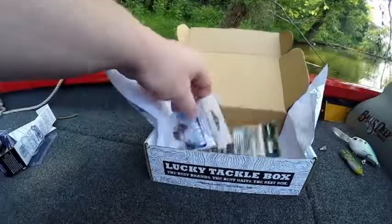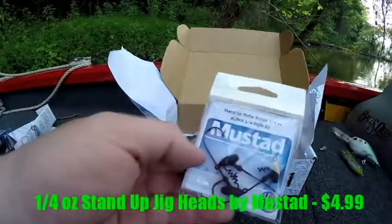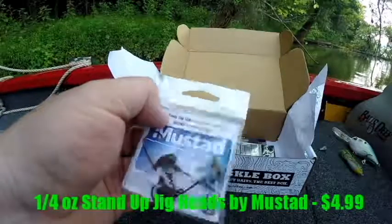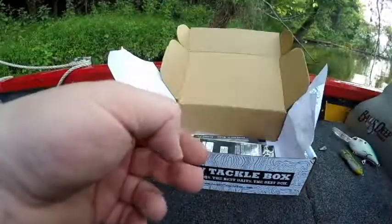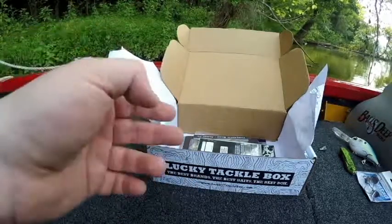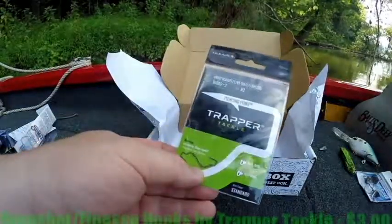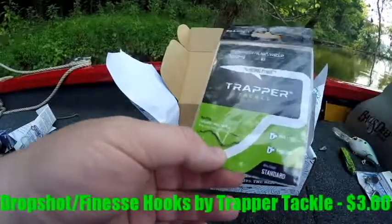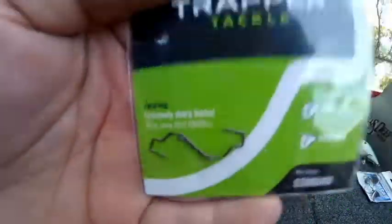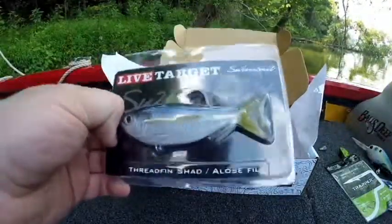Next up is from Mustad — these are the quarter-ounce stand-up jig heads, looks like a shaky head. I'm not going to take these out of the package because I just got my carpet installed on my boat and I will end up stepping on these since I'm barefoot. Those retail for $4.99 in a three-pack. Next up is from Trapper Tackle — the drop shot finesse hooks, retail for $3.00 in a two-pack. I'm not going to take these out of the package either.